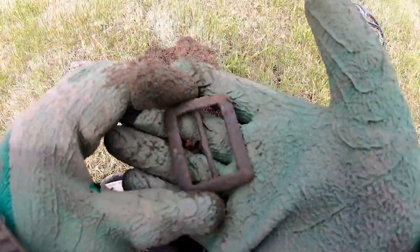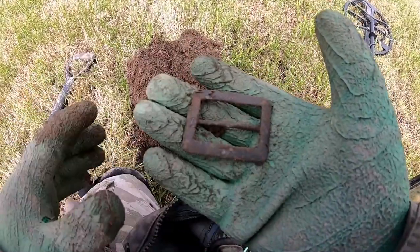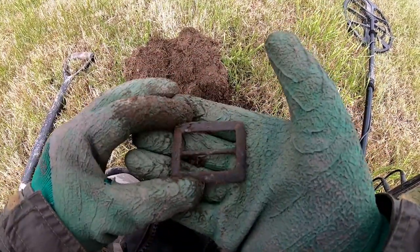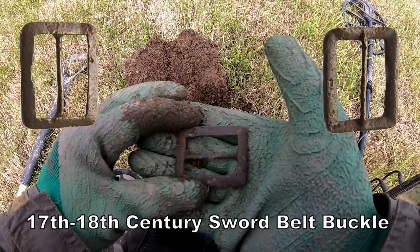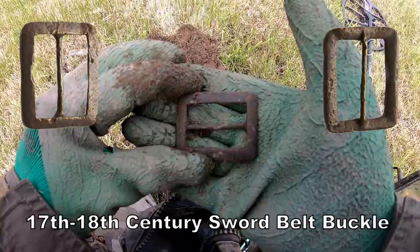Sword belt buckle — that's what I think. 17th century, that's what I think, the way that's designed. 17th to 18th century sword belt buckle. Very good.